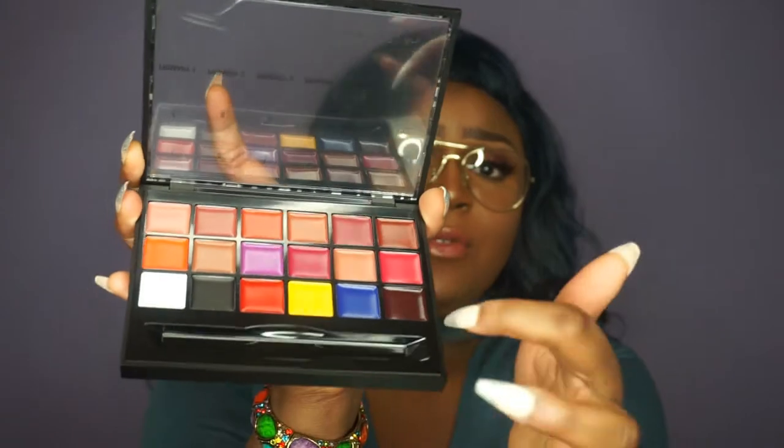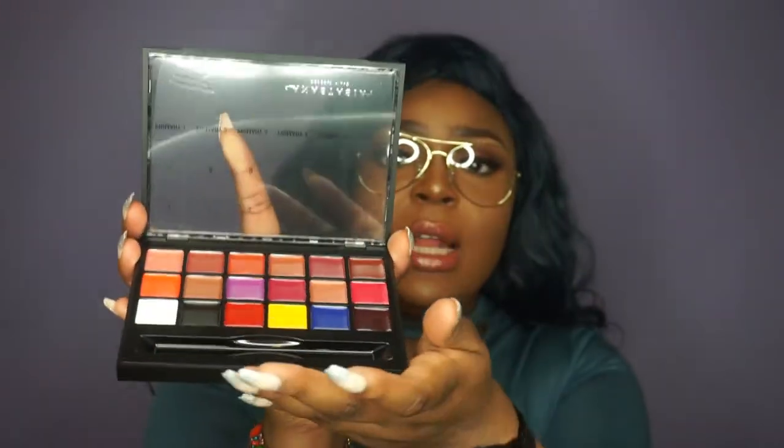You can be creative, you can be yourself, you can mix your colors. The good thing is that they are completely matte and hydrated. We have white and black, neutral colors, and primary colors that you can use to transform any color — make the colors lighter or darker, whatever you wish to do. It is so versatile. This is what the mixing plate looks like. You can dish out the colors, mix everything with the spatula, and get the desired color that you want.